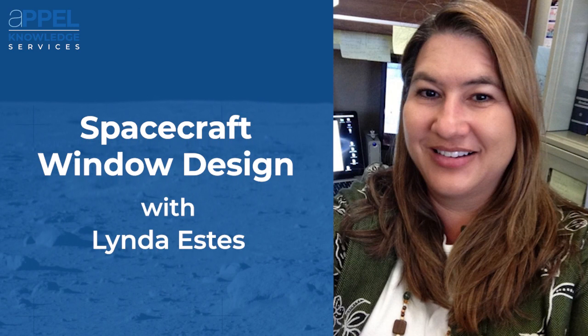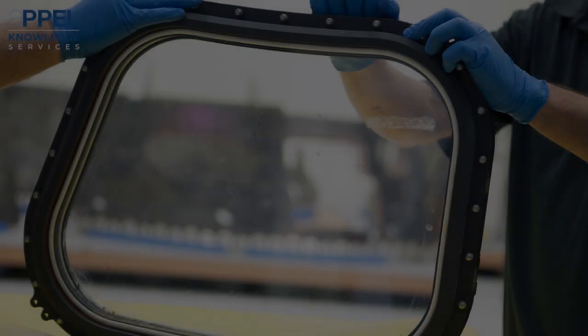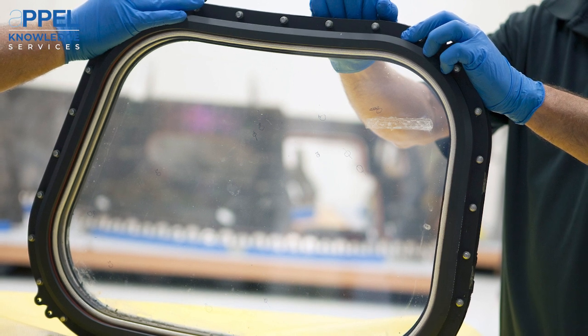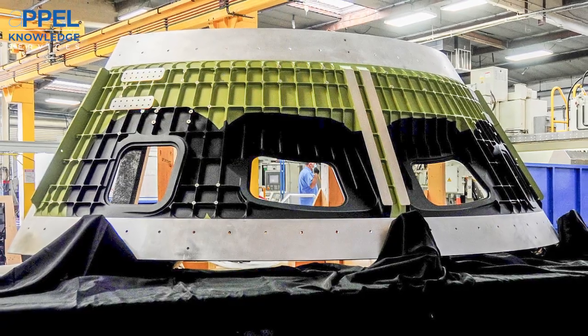Spacecraft windows usually start with requirements. With the help of the crew, the designers will decide what size and shape and what direction that window will face.